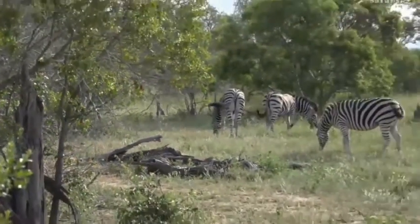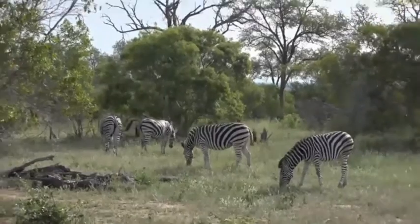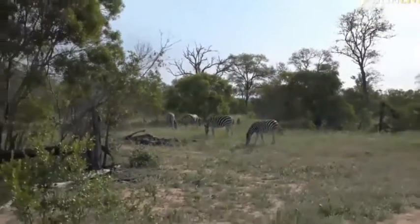I'm just going to try to get forward just a little bit so that we can carry on watching the little baby, because it is very, very cute.